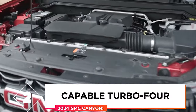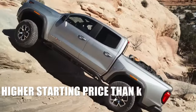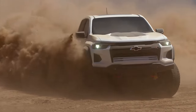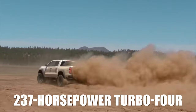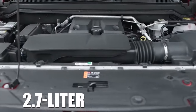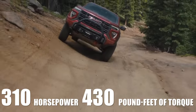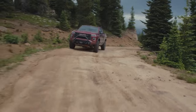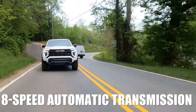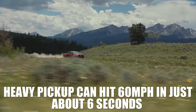Reason 2: Capable Turbo 4. You've probably noticed that the GMC Canyon features a notably higher starting price than its sibling, the Colorado. One reason is the powertrain. Unlike Chevy's pickup that comes standard with a 237-horsepower Turbo 4, GMC offers the most capable variant of this engine in all variants — the well-known 2.7-liter Turbo 4, which puts out around 310 horsepower and 430 pound-feet of torque, making it by far the most powerful base engine in the class. The engine comes coupled with an 8-speed automatic transmission, which is smooth and refined, and shifts pretty quickly. So it's no surprise that this quite heavy pickup can hit 60 miles per hour in just about 6 seconds.